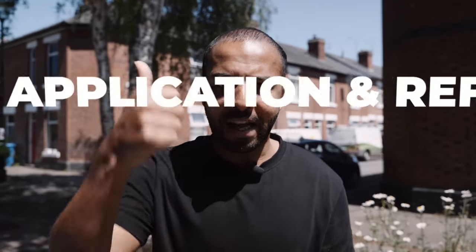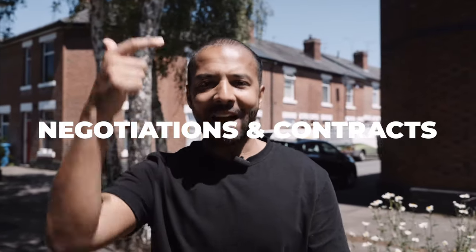The final three stages are the business end — this is where it's all about making it count. You've got the application and referencing, the negotiations and contracts, and last but not least, the keys. And if you do all that right, you could be well on your way. Make sure you subscribe and stick around to the end of the video because I'm going to give you some free stuff to help you across this process.